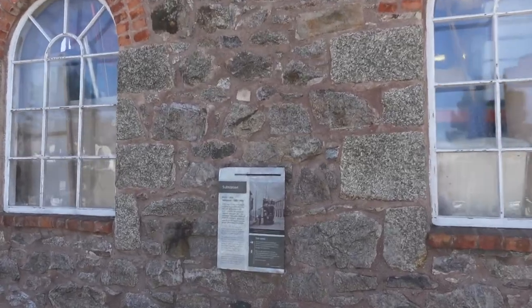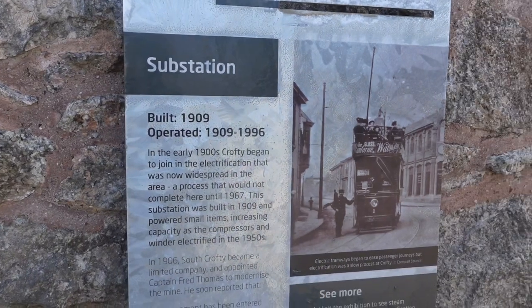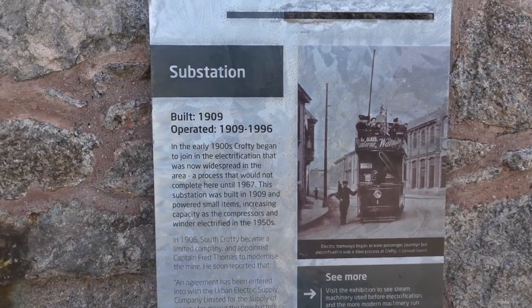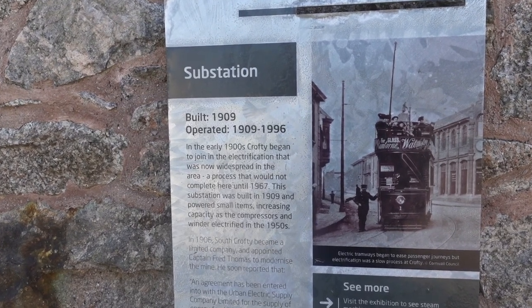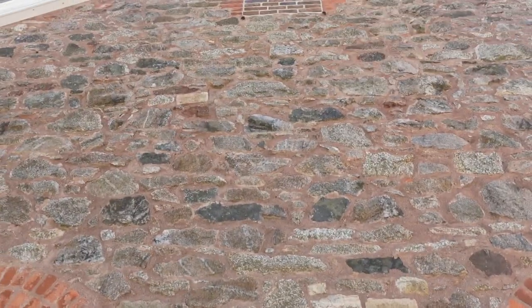There's an information placard here on this building. It says Substation, built 1909 and operated between 1909 and 1996. In the early 1900s Crofty began to join the electrification that was now widespread in the area, a process that would not be complete here until 1967.